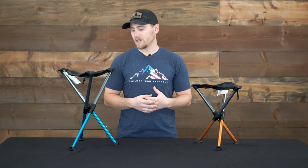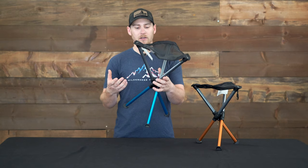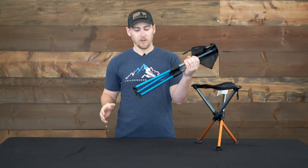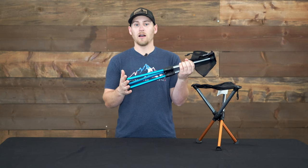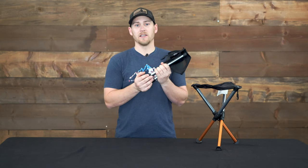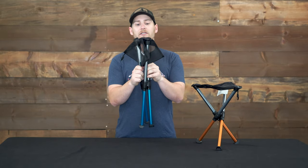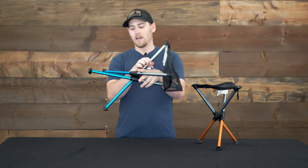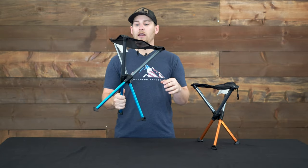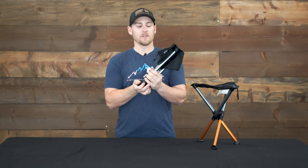Another cool feature is actually the way that they collapse and extend. They use what they call a phantom lock technology. So as soon as they're completely collapsed, the legs are unlocked and without the press of any button can simply be pressed in and then extended. And once unfolded, they are completely locked in place — they can't collapse underneath your weight until it's folded, and then they'll collapse on themselves.